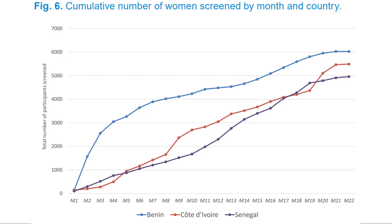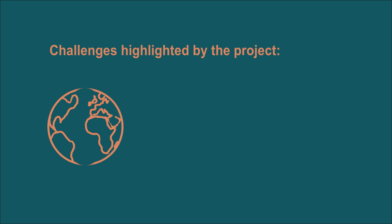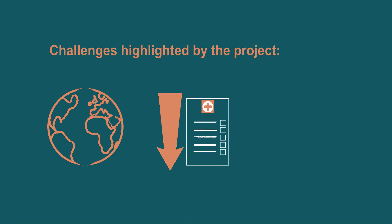During the project period, a large number of women were screened and the majority of those who were positive and eligible for thermal ablation received treatment on the same day of screening. However, the project highlighted several challenges, including providing VIA in a real-world setting with appropriate quality assurance, low compliance among women referred to the gynecologist, and several system-level challenges.